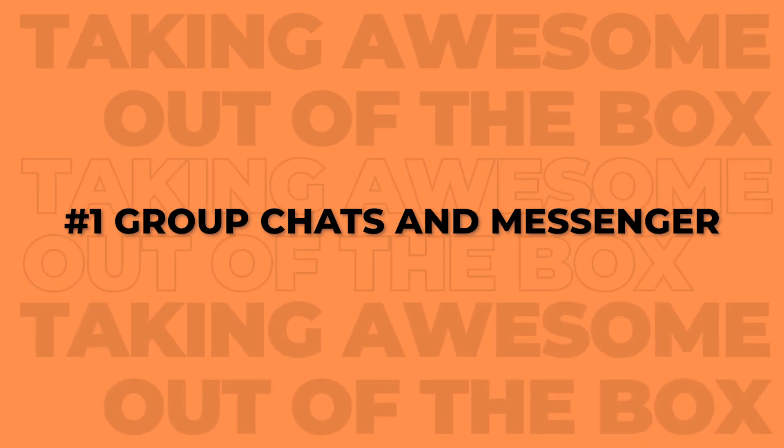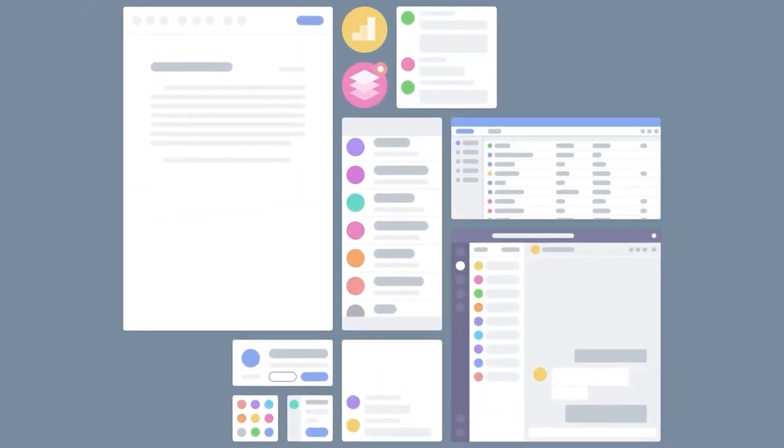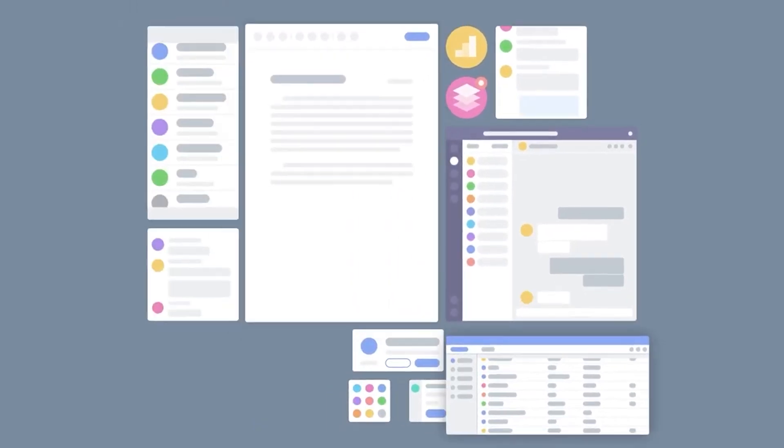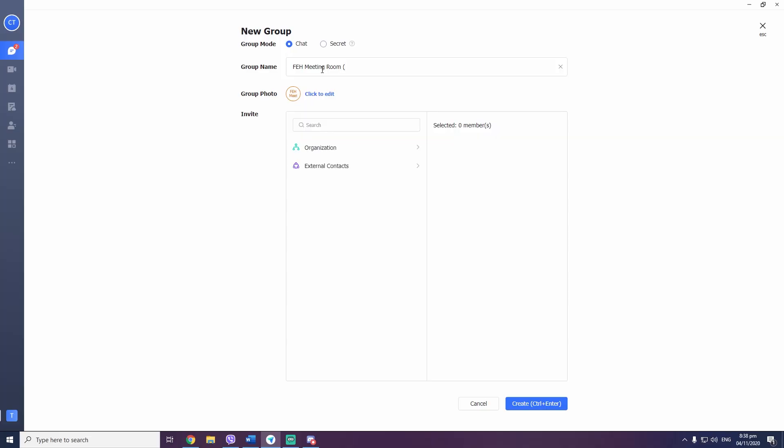Number one, group chats and messenger. Think of it like a mini social network group, but with the full functionality of a work office made easily accessible for your work from home setup. Now it doesn't matter if you're an artist, a professional, or even a student, this app will definitely have something for you. Got a group project? Invite your friends or teammates over and you'll have a digital workstation right at your fingertips.